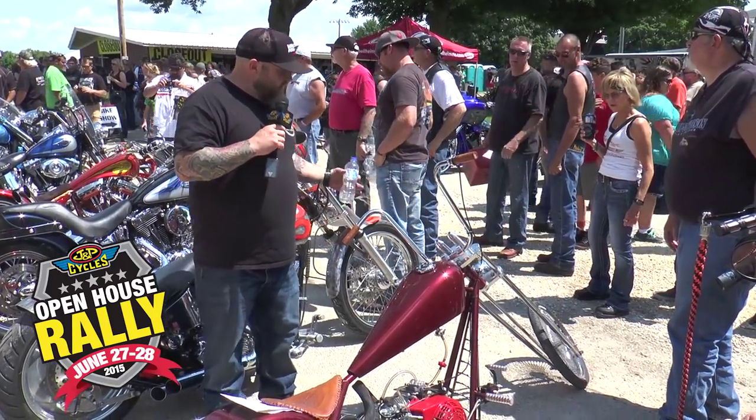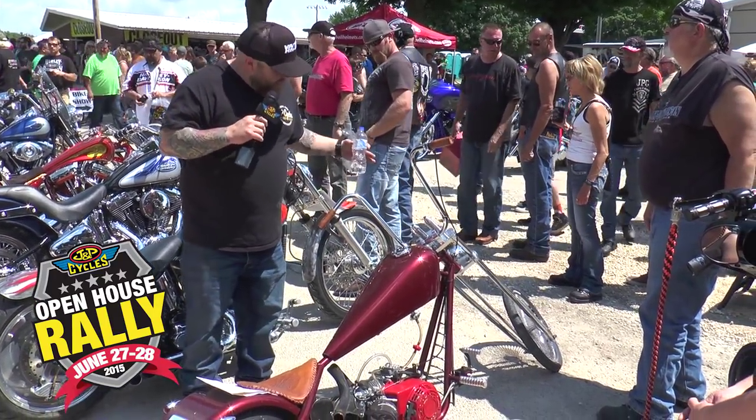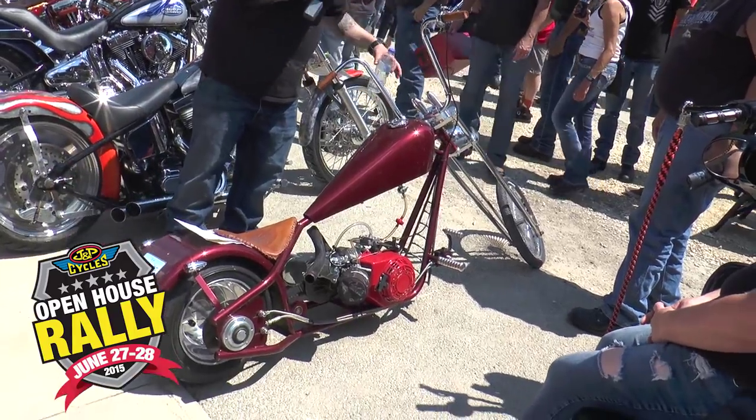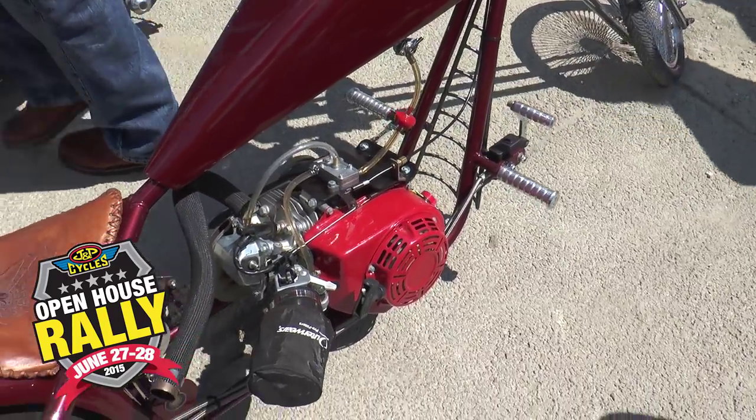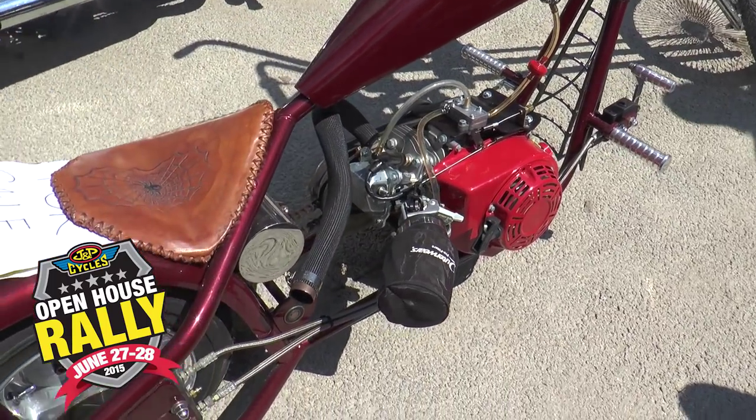We don't really discriminate here — if you can ride it here, you can put it in the show. Got a little mini bike here with a springer front end, billet tree, looks like a 100-spoke wheel in the front, a nice little intake, and a custom seat. A little bit of everything here.